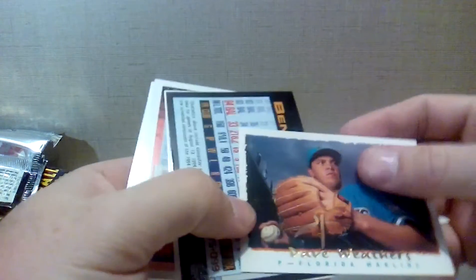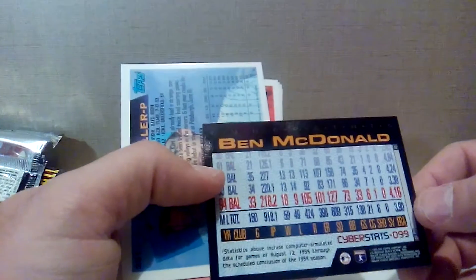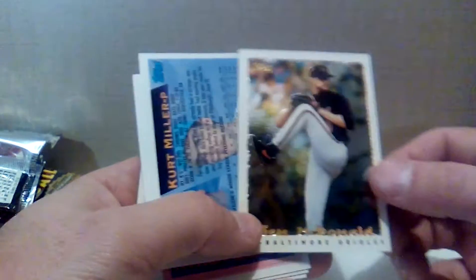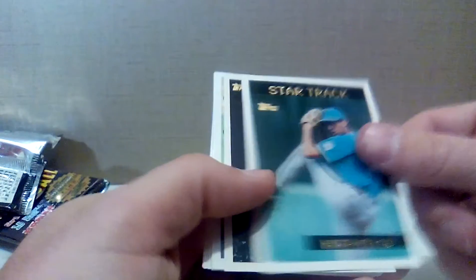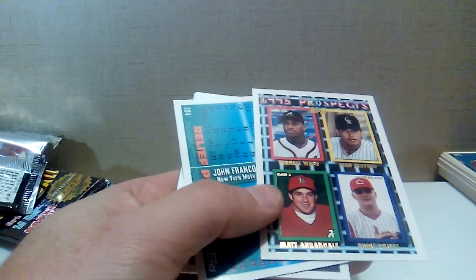We got Biggio, Hall of Famer, and Jeremy Burnitz looking like he's about to get picked off base. Biggio might have dabbled in the juice with Bagwell. Luis Gonzalez and Steve Finley. We got Dave Weathers for the Marlins, and a Ben McDonald cyber stats card — 18 and 9 with a 4.16 ERA. That would have been a pretty amazing stat line had he gotten major run support. Mark Thurmond draft pick — didn't pan out. Kurt Miller, never heard of him. Andy Benes, strikeout leader for the Padres — he was a number one draft pick way back in the day.